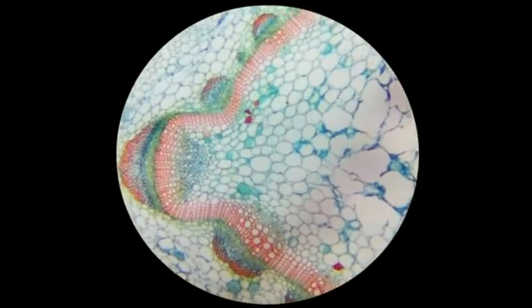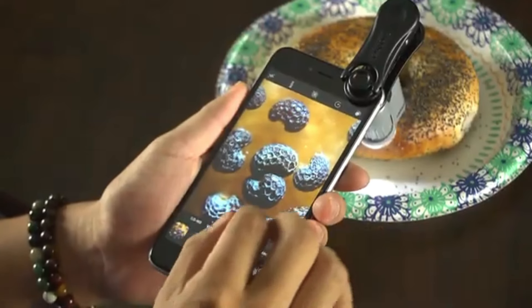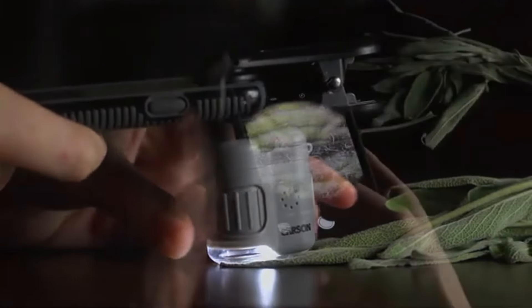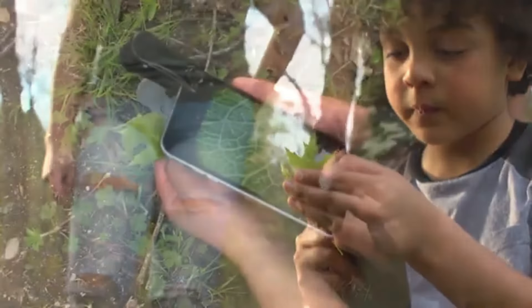Its lightweight design makes it easy to carry, making it perfect for young explorers and hobbyists. The X-Scope provides hours of entertainment and learning opportunities, allowing users to observe the world in detail. Whether you're hiking, camping, or just curious about your surroundings, the Carson X-Scope is an excellent companion.